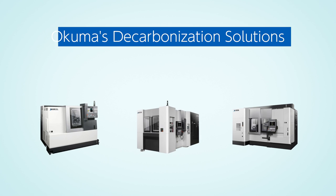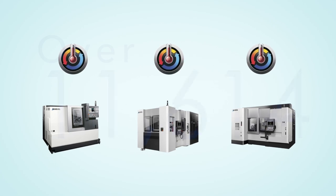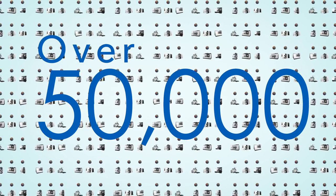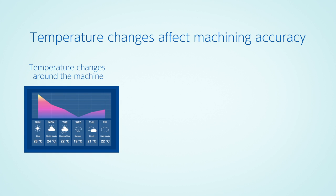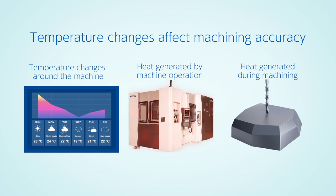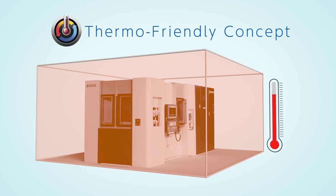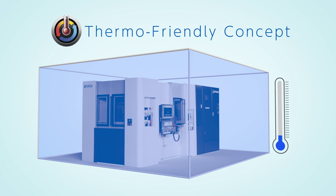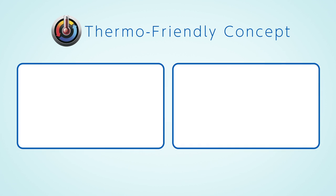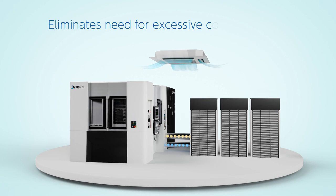Okama's decarbonization solutions. The thermo-friendly concept is standard in almost all machines offered by Okama. This reliable technology has been shipped in more than 50,000 units since 2001. During manufacturing, accuracy is affected by changes in the surrounding temperature, heat generated by operation and during machining, and other temperature changes. The thermo-friendly concept maintains high accuracy by distributing thermal deformation due to temperature changes from the season, factory environment, and machining process, so that the machine itself compensates and performs precise control.